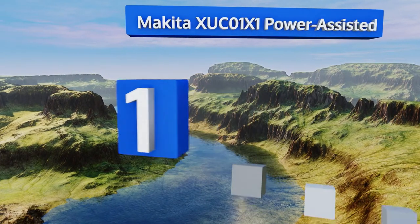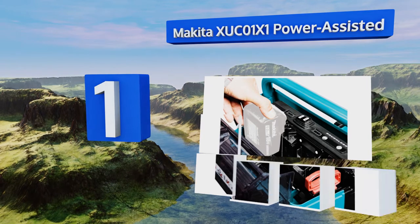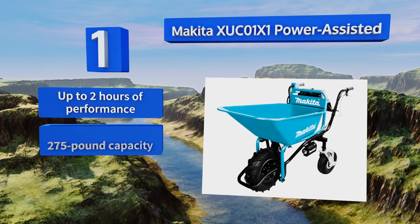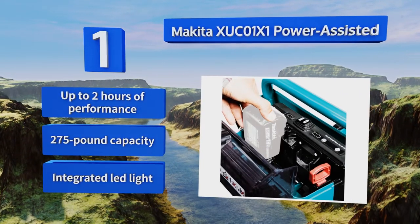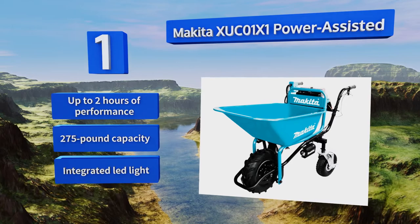Taking the top spot on our list, the Makita XUC-01X1 Power Assist runs on the same 18-volt batteries that power the majority of the brand's rechargeable lineup, which means you may already have a significant portion of the kit you'd need sitting in your garage. It boasts up to two hours of performance, a 275-pound capacity, and an integrated LED light.